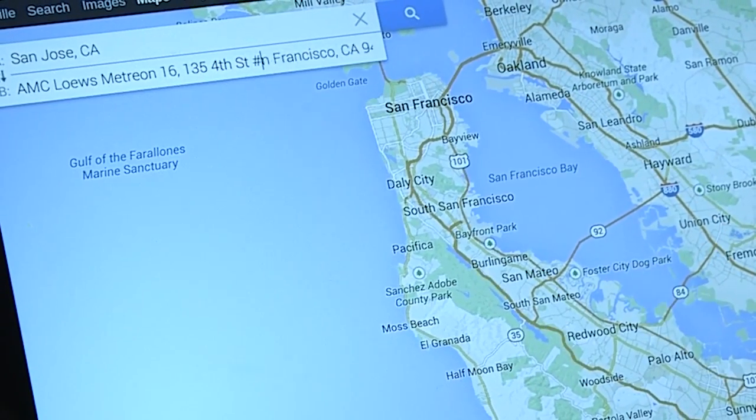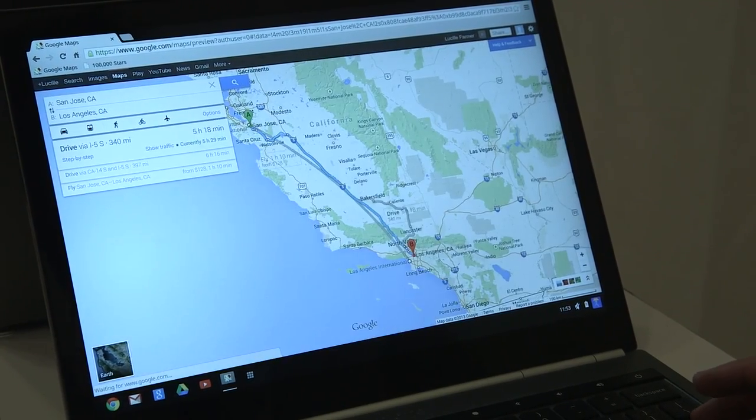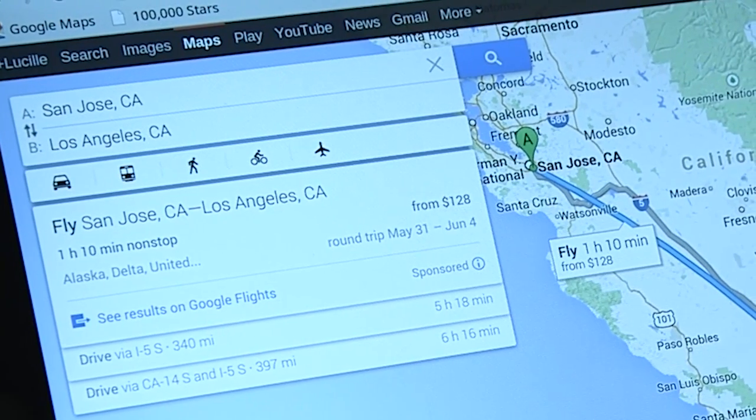And if you do something crazy, like go from San Jose to Los Angeles, it will give you driving directions, but it will also show you that flying is faster than driving, and maybe you want to do that — which is pretty slick.